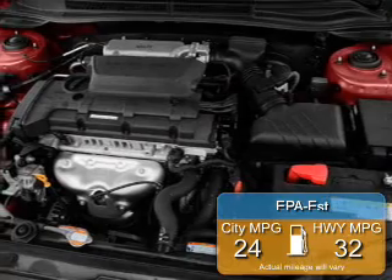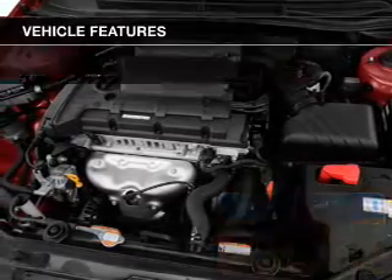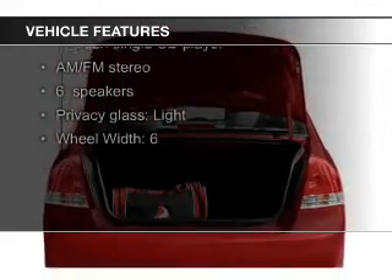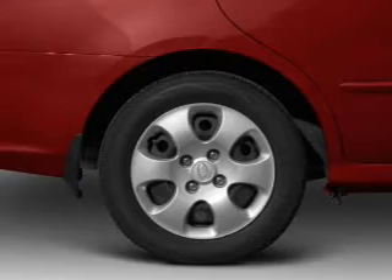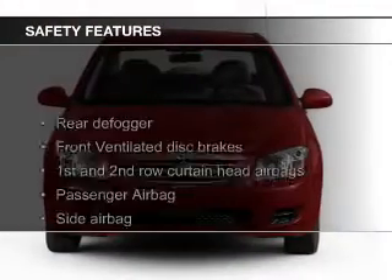Great fuel efficiency saves you money by requiring fewer trips to the gas station. The features include digital audio input, an adjustable tilt steering wheel, privacy glass, power steering, and AM-FM stereo with a CD player.